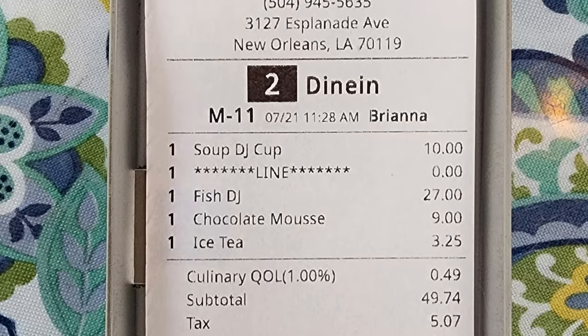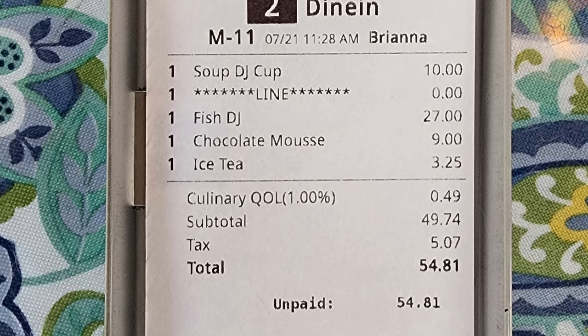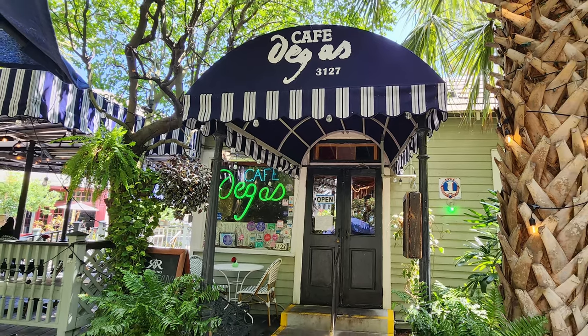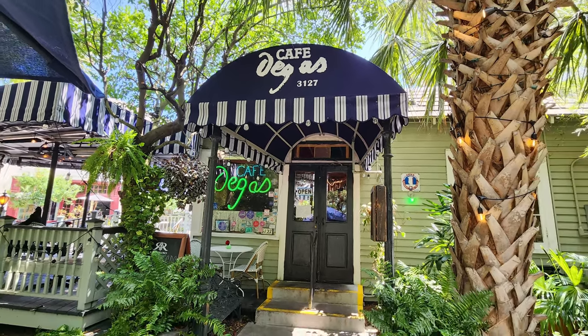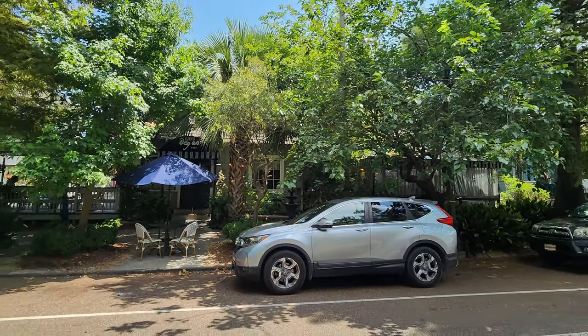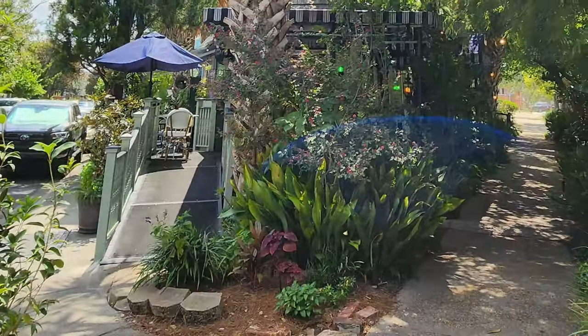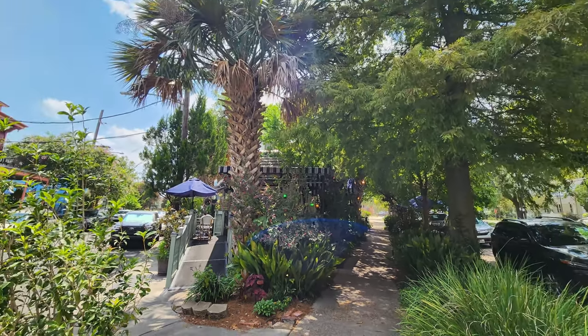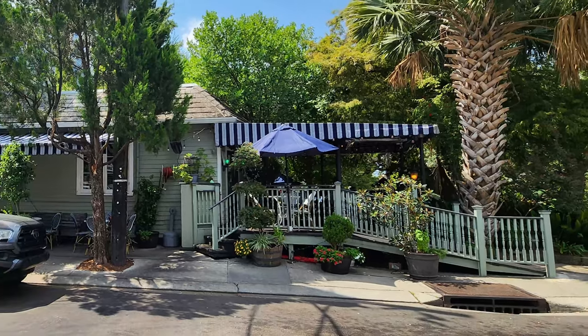The bill arrived and the total before tip was $54.81. Thanks so much to everybody at Café Degas, and thanks to all of you for tuning in to the Nolajent channel, especially to my Patreons. If you would kindly go ahead and share this video with any of your friends or contacts, it would really help me with the YouTube algorithm. Tune in next time for more good food, good times, and good people. Nolajent here — thanks so much for watching.